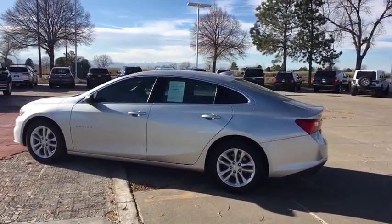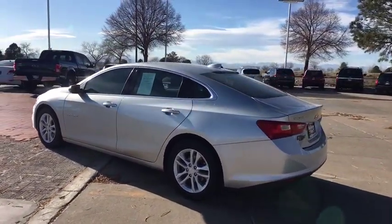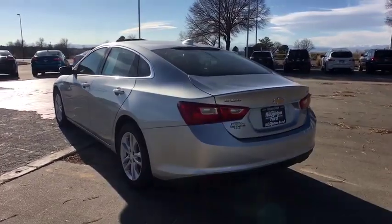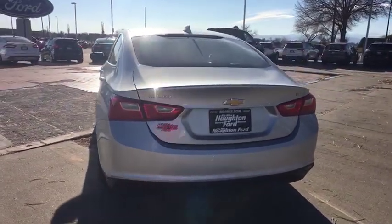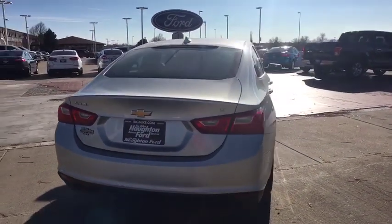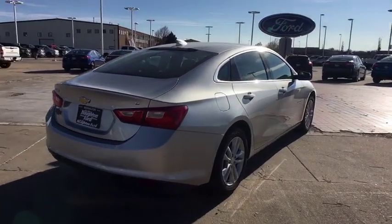Here are some of this vehicle's great options: backup camera, keyless entry, driver lumbar, adjustable steering wheel, four-wheel disc brakes, ABS four-wheel, front floor mats, keyless start, cruise control, aluminum wheels, front wheel drive, auto-off headlights.